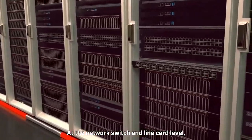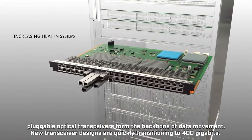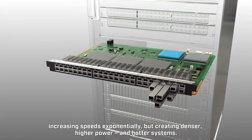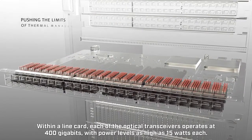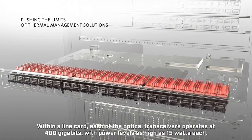At the network switch and line card level, pluggable optical transceivers form the backbone of data movement. New transceiver designs are quickly transitioning to 400 gigabits, increasing speeds exponentially, but creating denser, higher power, and hotter systems. Within a line card, each of the optical transceivers operates at 400 gigabits, with power levels as high as 15 watts each.